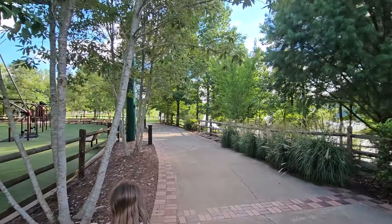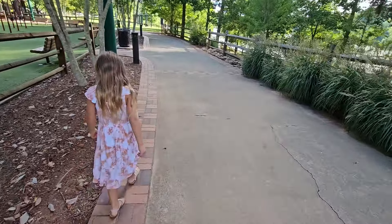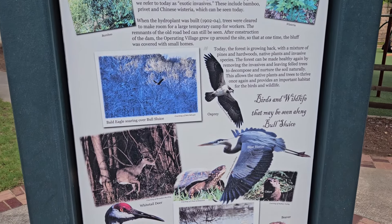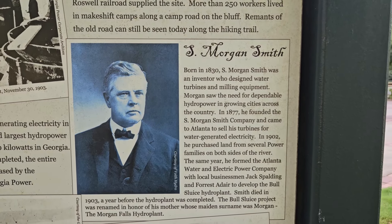Despite the park opening in 2010, Morgan Falls Overlook Park has plenty of history under its belt. Located on the north end of the park, you can find the historic home sites of the Powers Family, a group of pioneers that operated a ferry here for over 100 years.